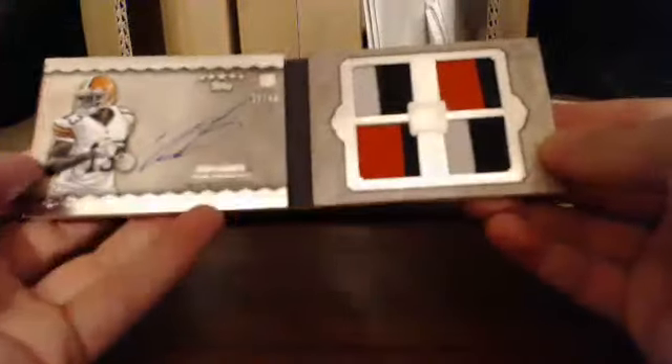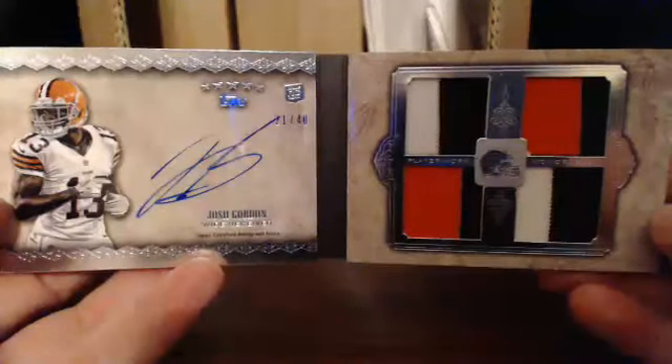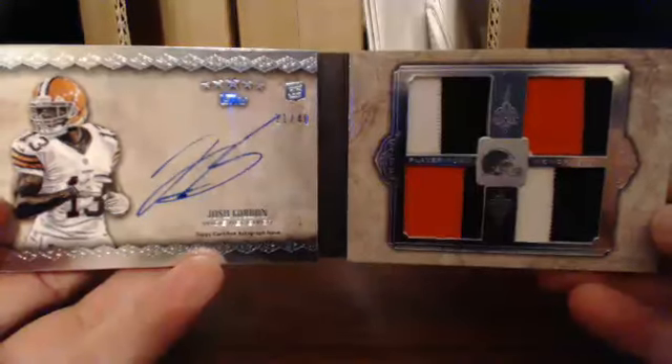Let's see what kind of book we've got going here. Josh Gordon, 21 out of 40 — that goes to Jeremy. Pretty cool patches too. That's low numbers, 21 out of 40. Jerry, you did good in that box. Pretty good first box — let's see what box 2 has.